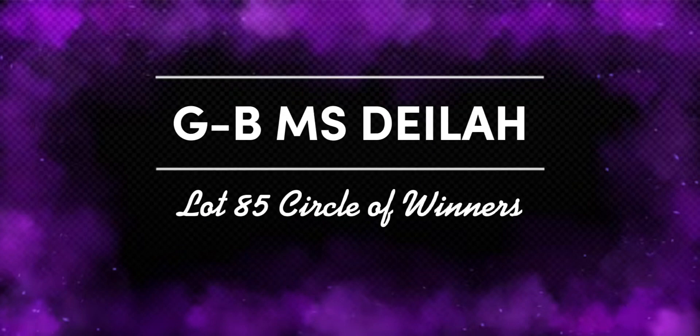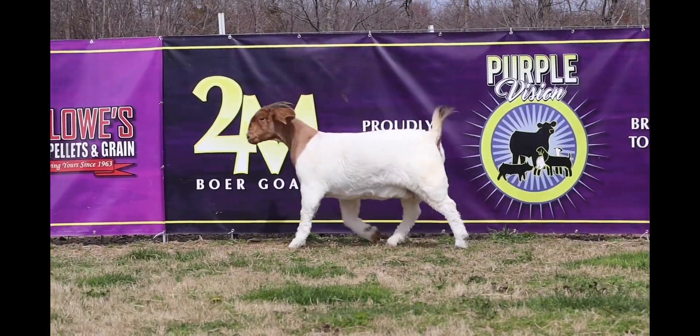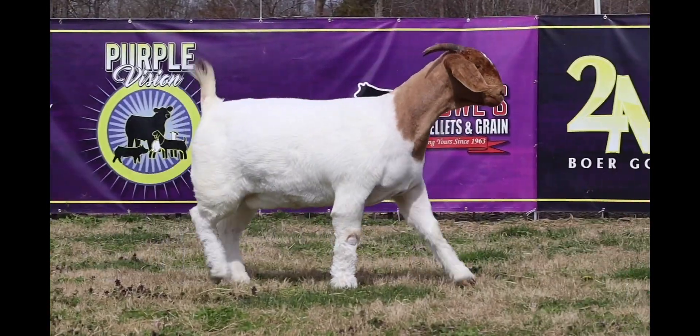Lot 85 in the circle of winners is the GBMS Delia. This doe screams donor quality. You've really got to love how she's designed on that profile. She's super long and level, and she's extremely balanced in how she's built.